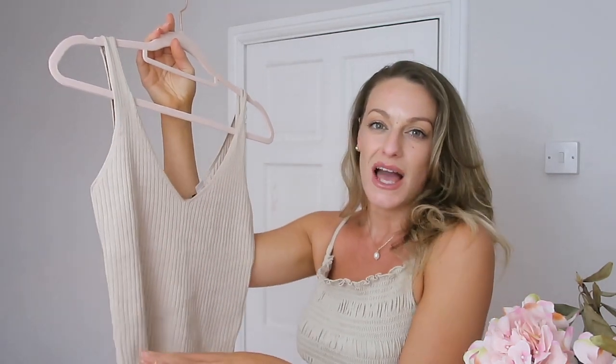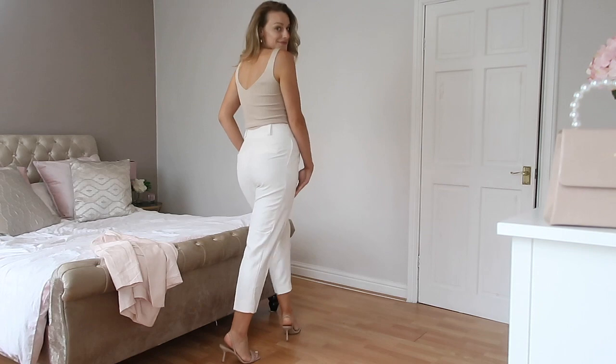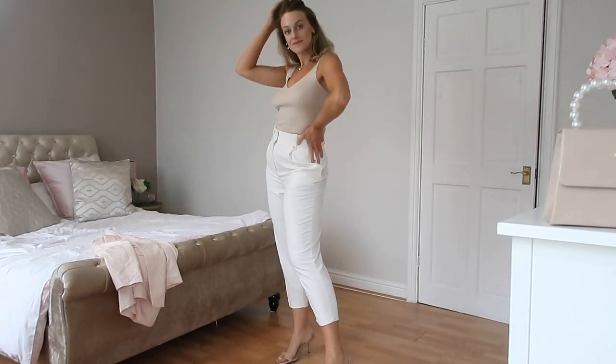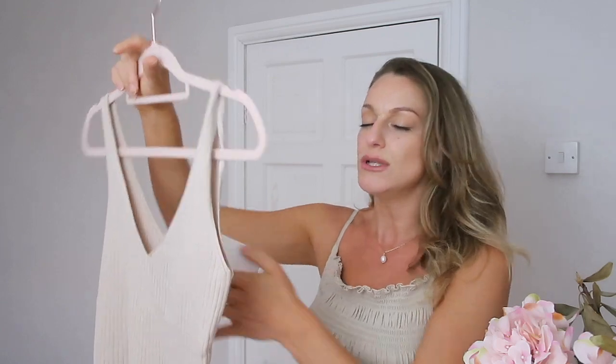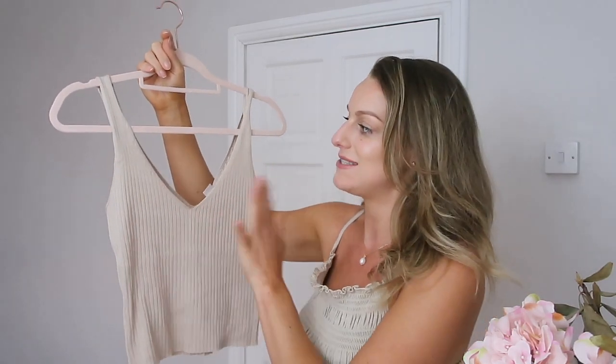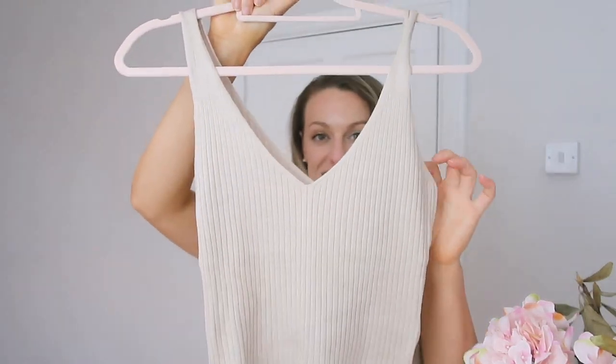First up is this really cute little basic ribbed top — something you can definitely wear all year round. In summer it's great tucked into high-waisted shorts or jeans; transition into autumn you can wear a little blazer over it; in winter it's a nice cami under a jumper. It's $9.99 — an absolute bargain. If you sign up to H&M with a new email you can get 15% off too. I got this in a small — it's stretchy so I can get away with it. Super versatile, can dress it up or keep it casual.